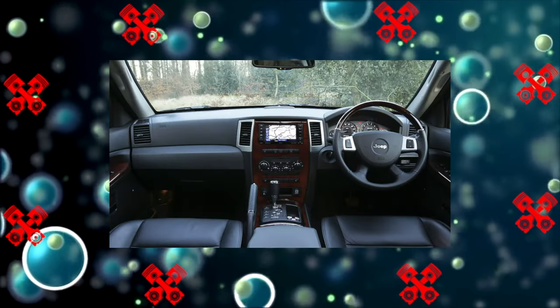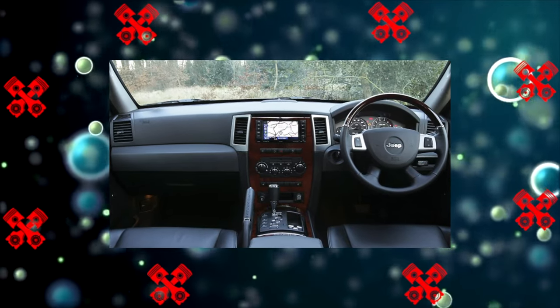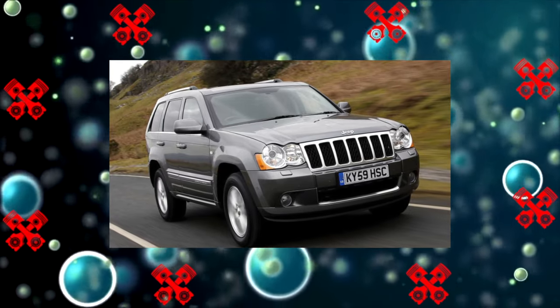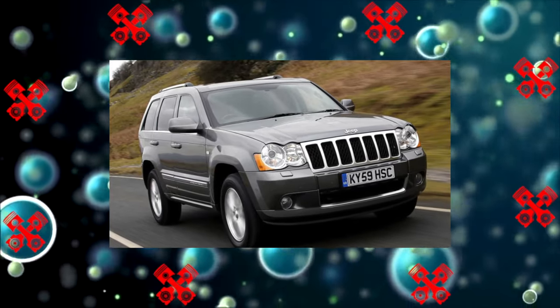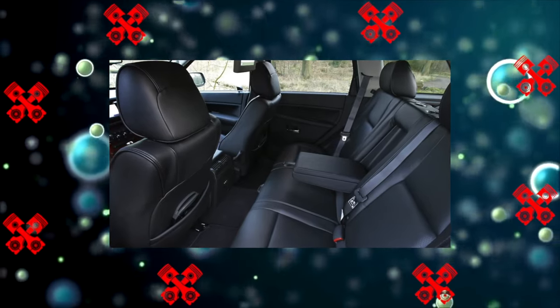The diesel develops 241 horsepower and 550 Newton meters of thrust. Versions with a Mercedes diesel engine of the same volume, the OM642 series, without a phase control system and derated to 190 horsepower, were also delivered to European markets.